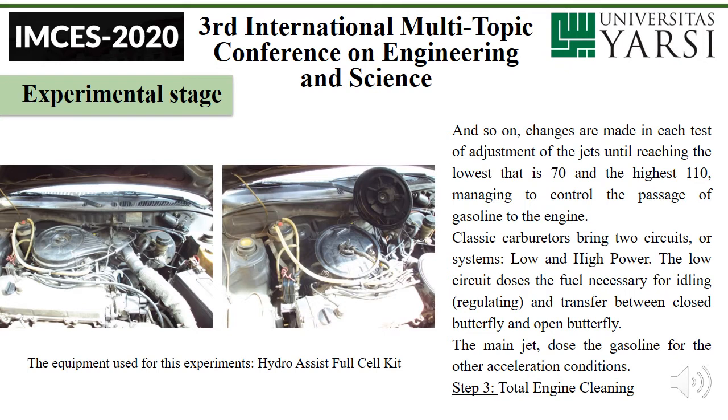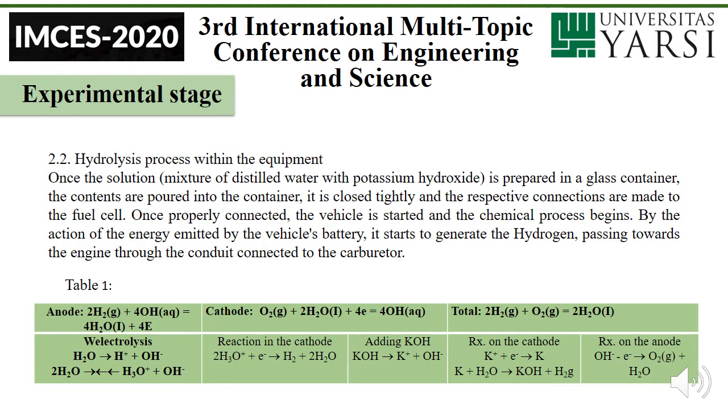Step three: total engine cleaning. Hydrolysis process within the equipment. One solution — a mixture of distilled water with potassium hydroxide — is prepared in the glass container. The contents are poured into the container, it is closed tightly, and the respective connections are made to the fuel cell. Once properly connected, the vehicle is started and the chemical process begins. By the action of the energy emitted by the vehicle's battery, it starts to generate hydrogen, which passes towards the engine through the conduit connected to the carburetor.